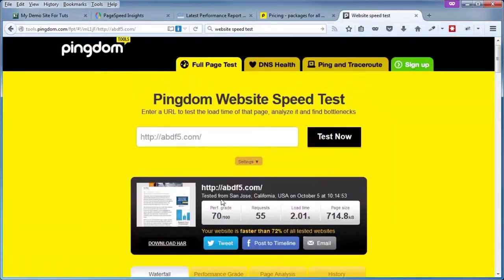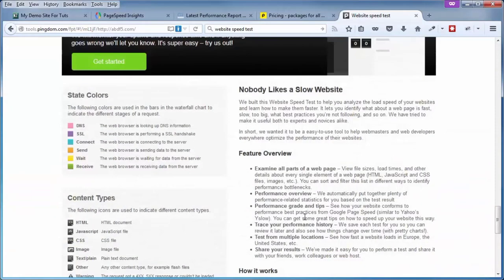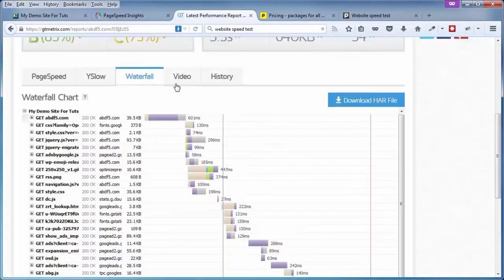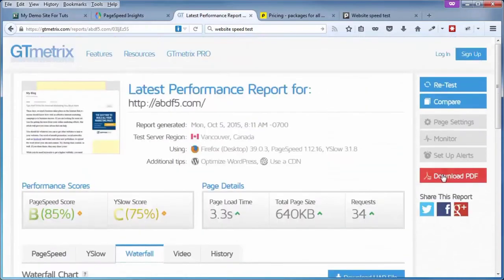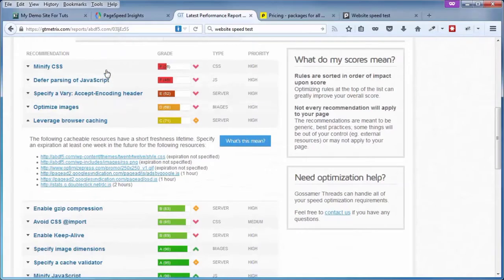Coming to the top, you can see a summary of all the test results. Scrolling to the bottom gives you a breakdown of different elements and what the different colors mean. Of these tools, I prefer GTmetrics because it combines two different services in one — Google's PageSpeed and Yahoo's YSlow — and gives you the ability to learn more about how to improve lower scores on your test. That's going to bring us to the end of this video on website speed test tools.